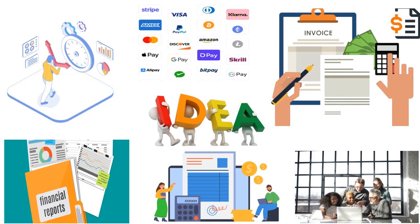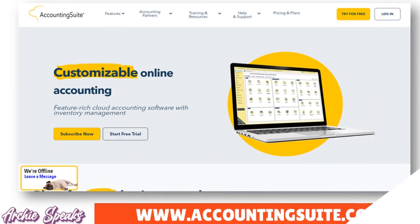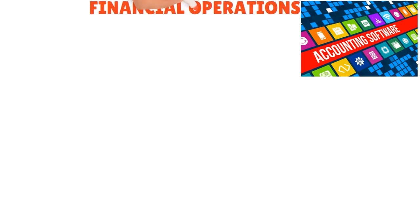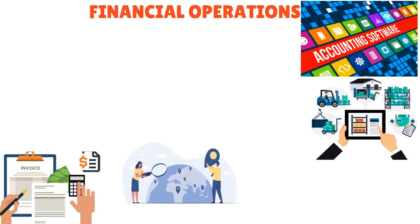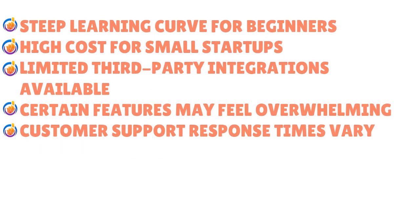Number nine: Accounting Suite. Accounting Suite offers a comprehensive accounting software solution designed specifically for startups. You can manage all aspects of your financial operations with robust features such as invoicing, expense tracking, and inventory management. The pros include comprehensive features for financial management, a user-friendly interface, advanced inventory management, customizable reporting options, and scalability.